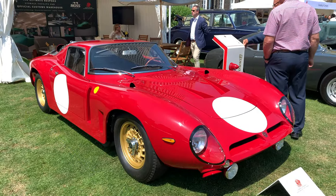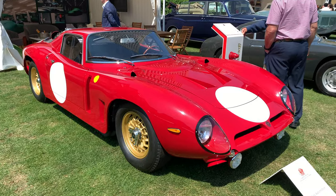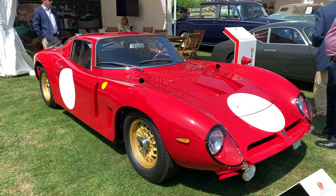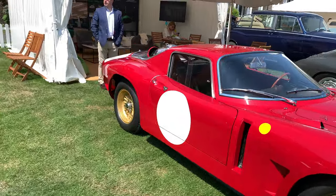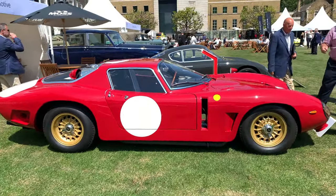Here we've got a Bizzarrini 5300 GT. Now if you don't know the background to this car — Bizzarrini used to work for Ferrari and he was behind cars like the Ferrari 250 GTO. But eventually, in what was referred to as a Palace Rebellion, he left and decided to go into business for himself, and this is what he came out with.